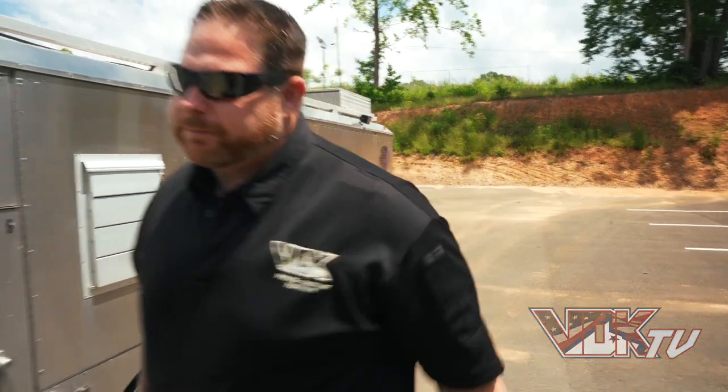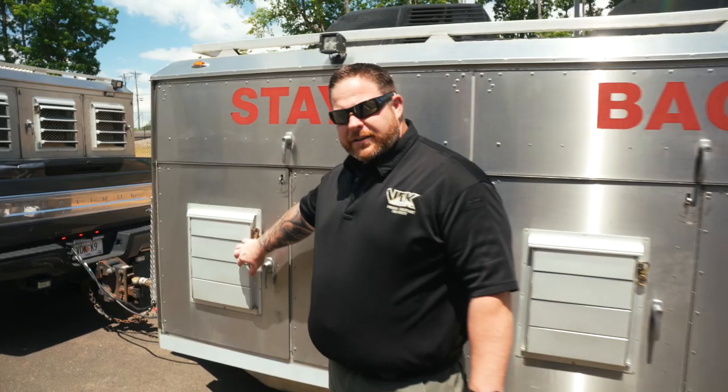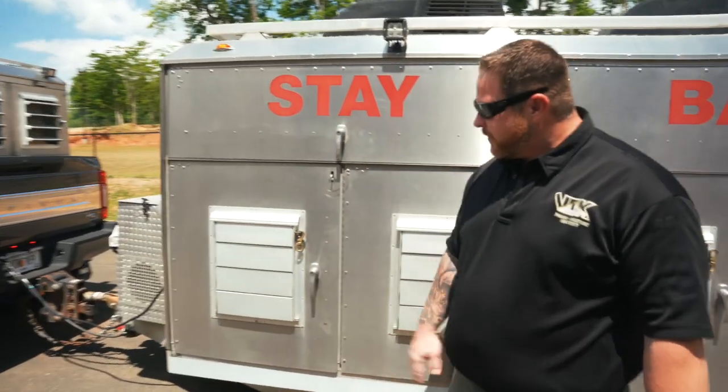This trailer was custom built for us by Mountaintop Custom Kennels to our specs. The compartment sizes are a little bigger than what they normally do, so we needed to make sure it was multi-function and multi-role. We're going to walk over here — each compartment has louvers, and right now the louvers are obviously shut.